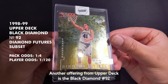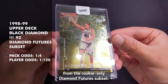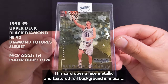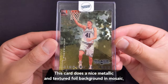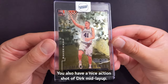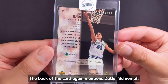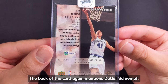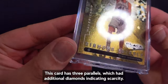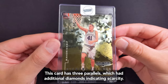Another offering from Upper Deck is the Black Diamond number 92 from the Rookie Only Diamond Features subset. This card has a nice metallic and textured foil background in mosaic which sort of reminds me of the clear metal cards. You also have a nice action shot of Dirk mid-layup. The back of the card again mentions Detlef Schrempf. Notice that there's a lone diamond on the lower left. This card has three parallels which had additional diamonds indicating scarcity.